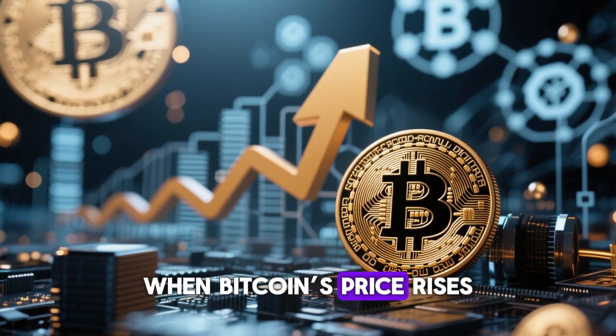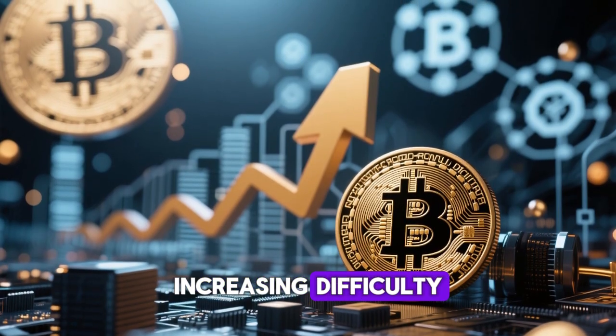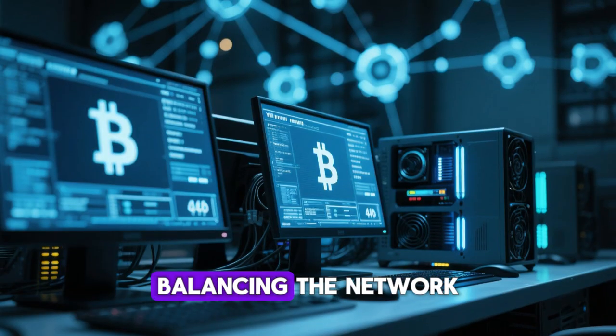Generally, when Bitcoin's price rises, more miners join the network, increasing difficulty. When prices fall, less efficient miners shut down, balancing the network.